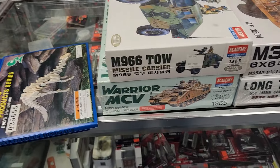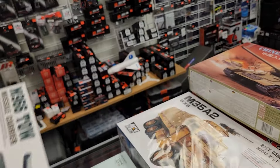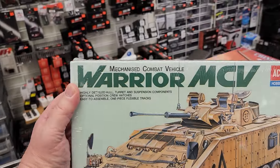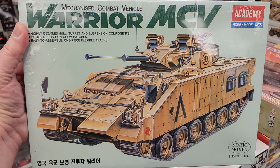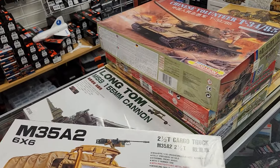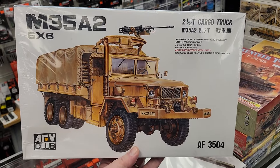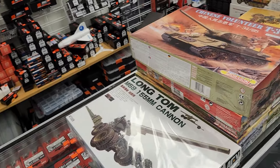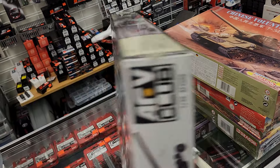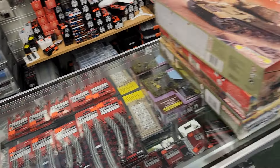We have two kits from Academy: the TOW missile-carrying Humvee and the Warrior MCV. Then we have two kits from the AFV Club. A couple of these kits have been opened, but I inventoried them and they look complete — the M35 truck and the Long Tom Cannon. Both the AFV kits have open boxes, but I inventoried them and they look complete.